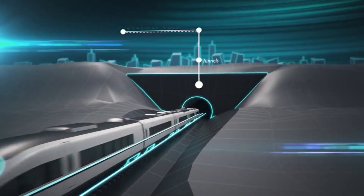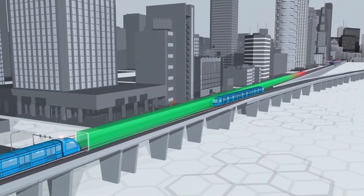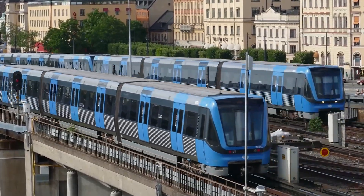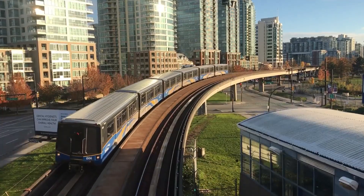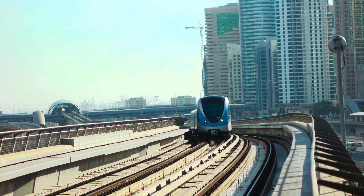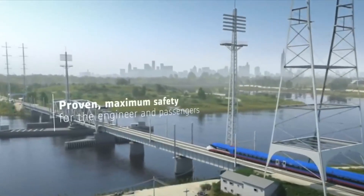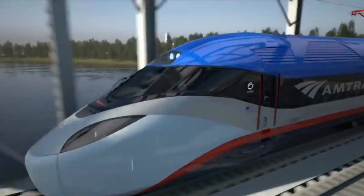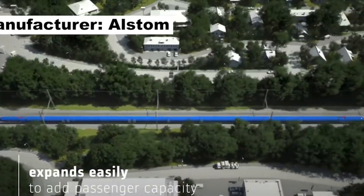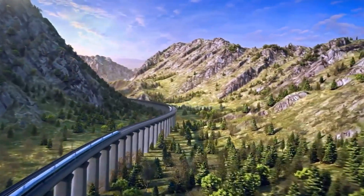Cameras. Cameras in robot driverless trains act as vigilant observers, capturing the visual landscape with precision. These technological eyes play a pivotal role in automatic train operation. They monitor railway tracks, identifying potential hazards that might affect the train's journey. The camera lens is not passive — it serves as a critical input for onboard computers, enabling them to analyze and interpret the environment in real time. The answer lies in their ability to provide real-time visual data, empowering the ATO system to make informed decisions, ensuring a seamless and secure journey.